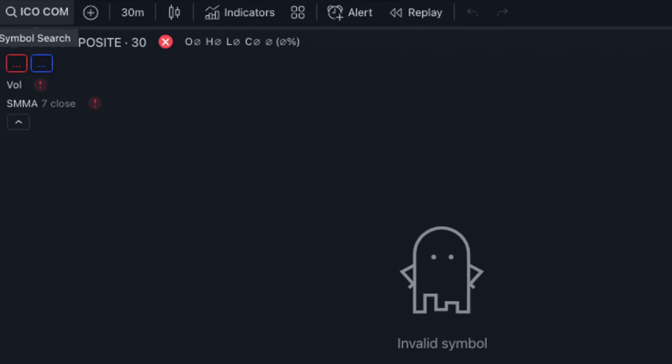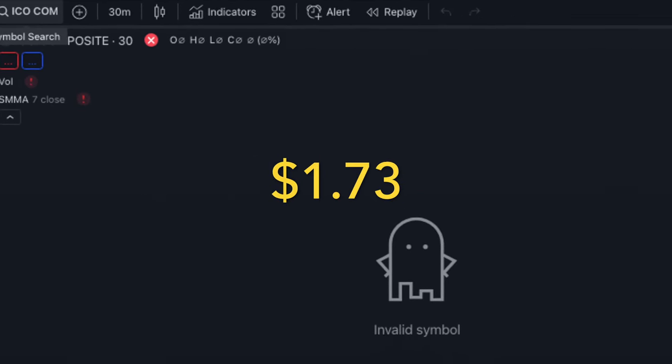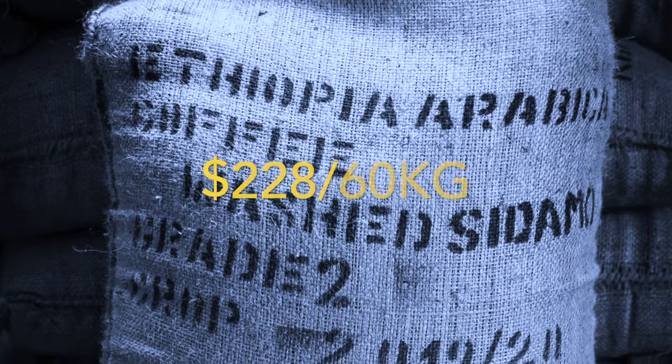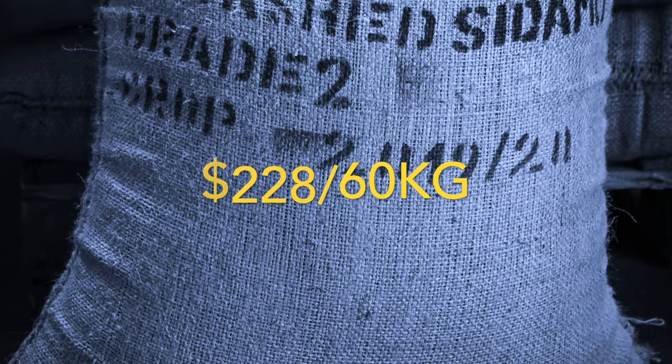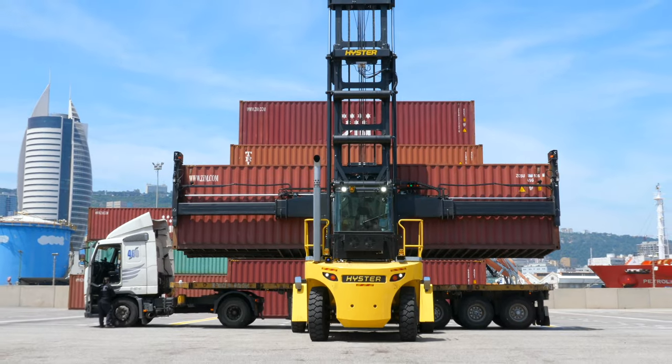As of June of this year, the ICO composite was at $1.73 — approximately $228 for a 60kg bag, the standard trading unit, with 300 of these in the average shipping container.